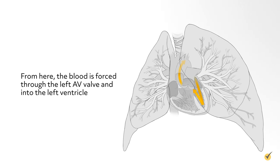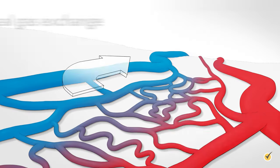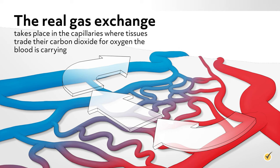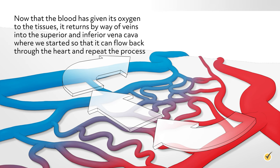Once the blood is oxygenated, it re-enters the heart through the right and left pulmonary veins and travels into the left atrium. From here, the blood is forced through the left AV valve and into the left ventricle. Finally, the blood travels through the aortic valve and into the aorta, where it can be distributed to organs and tissues that need oxygen most. The real gas exchange takes place in the capillaries, where tissues trade their carbon dioxide for oxygen the blood is carrying. The blood then returns via veins into the superior and inferior vena cava to repeat the process.